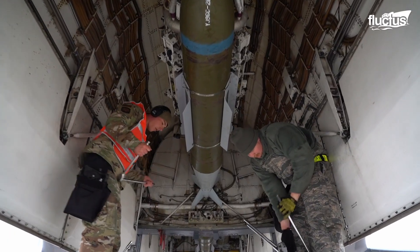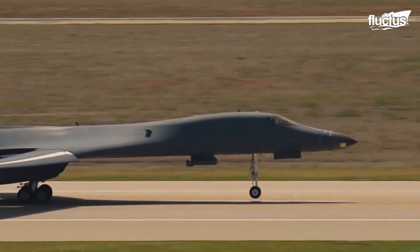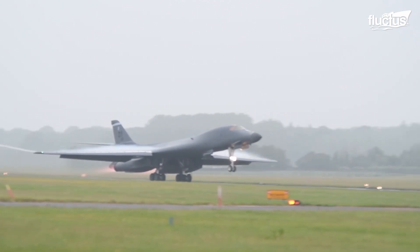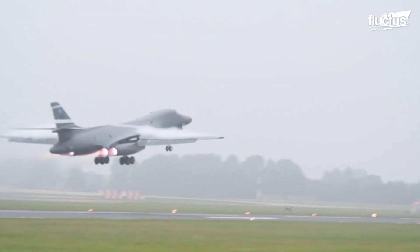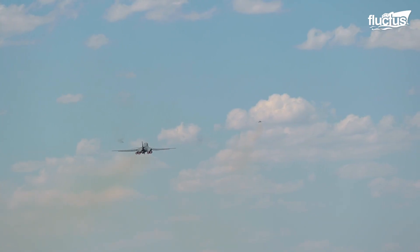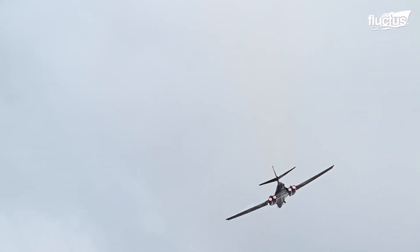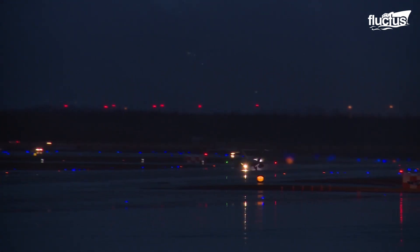When the B-1 Lancer is loaded with weapons, it may need to move at a rapid speed to take off. This may be achieved with a full afterburner, which provides increased thrust with the help of an additional combustion component. The basic phenomenon is simple: accelerating the exhaust gas of the plane to a higher velocity, thereby increasing thrust. Apart from the B-1 Lancer, only a few other aircraft capable of supersonic speeds can perform a full afterburner, allowing them to enter combat rapidly.